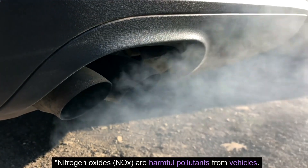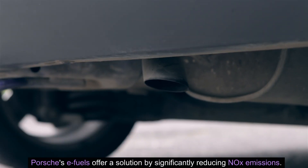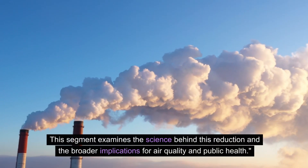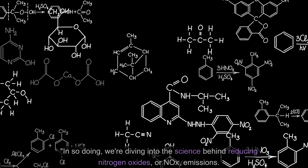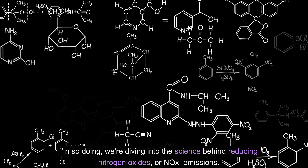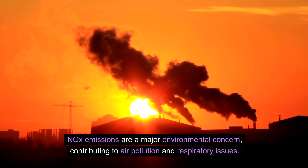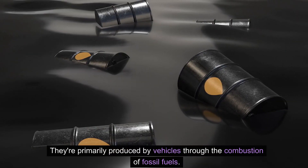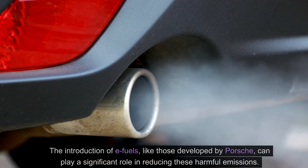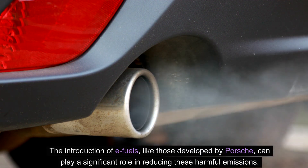Tackling nitrogen oxides emissions. Nitrogen oxides, or NOx, are harmful pollutants from vehicles. Porsche's e-fuels offer a solution by significantly reducing NOx emissions. NOx emissions are a major environmental concern contributing to air pollution and respiratory issues, and are primarily produced by vehicles through the combustion of fossil fuels. The introduction of e-fuels, like those developed by Porsche, can play a significant role in reducing these harmful emissions.